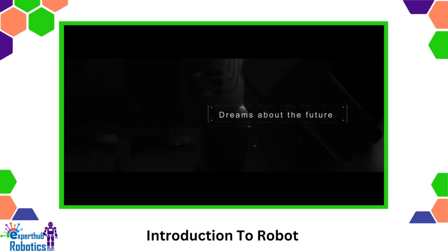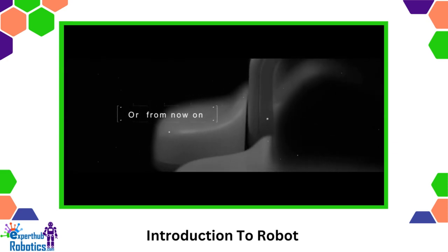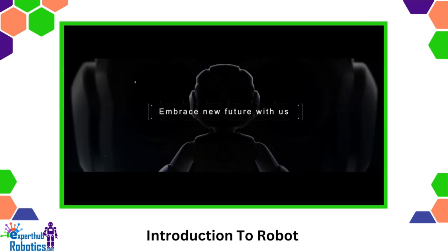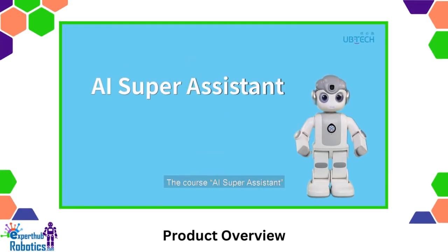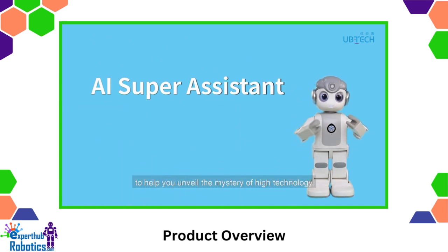Let's get started. AI Super Assistant will lead you to explore the mysteries of robot artificial intelligence, Internet of Things, and smart homes to help you unveil the mystery of high technology.